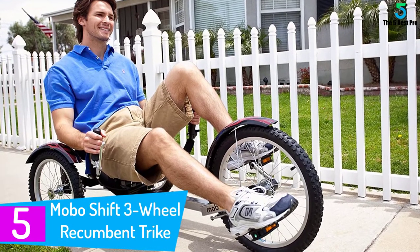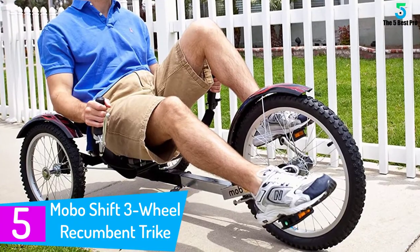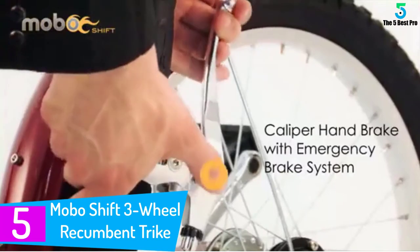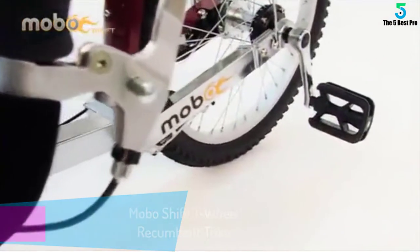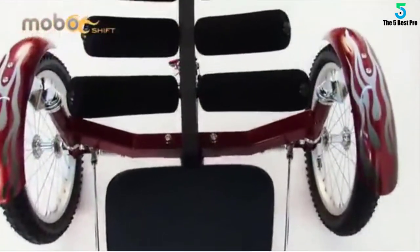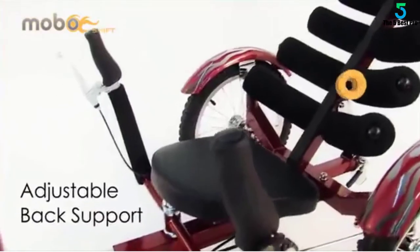Starting at number 5: the Mobo Shift 3 Wheel Recumbent Trike. Lean back and relax while you ride. This tough recumbent trike lets you lie down on the job and pedal with ease. The adjustable features let you fix the seat where you get the best leg room for pedaling. If you are under 6 feet 3 inches and taller than 4 feet, then you can enjoy this tricycle with ease.